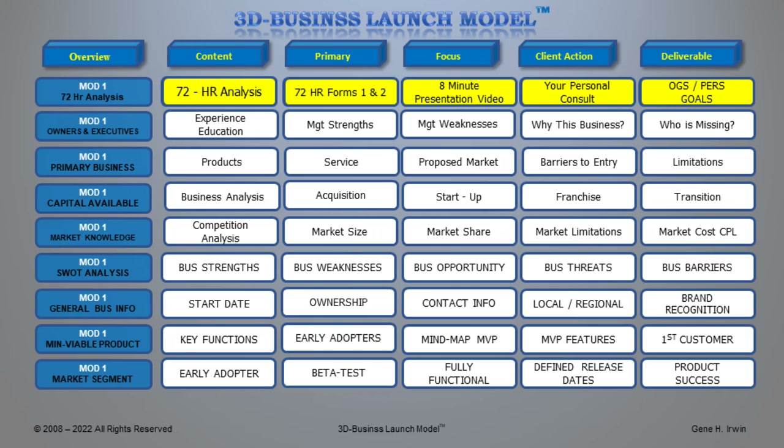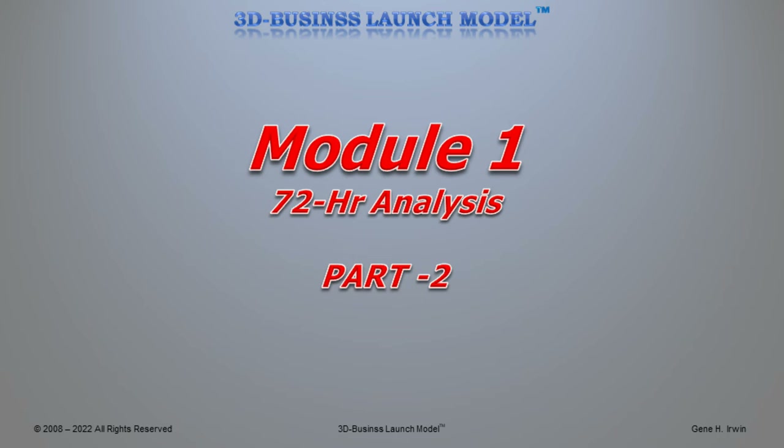We're going to talk about Part 2 of the 3D Business Launch Model and the 72-hour analysis. It gets fairly intense, but we'll go through it here. The next section of Module 1, 72-hour analysis Part 2, goes into areas you may not have thought of to make sure we have a good handle on your products and services for your clientele.